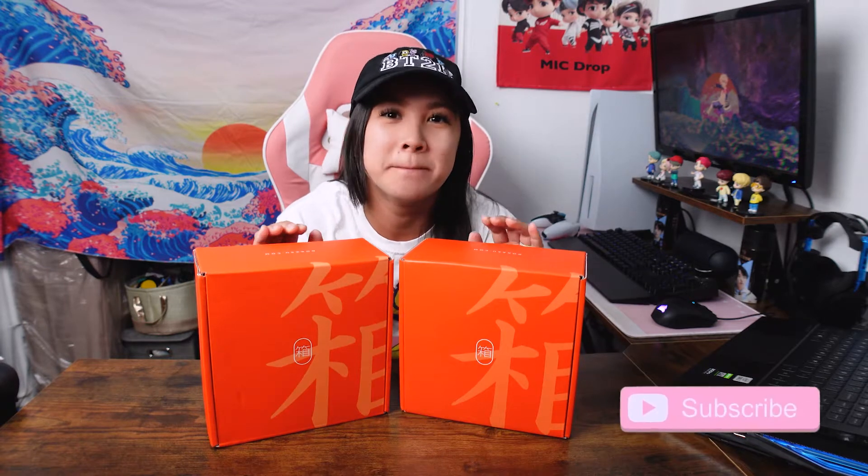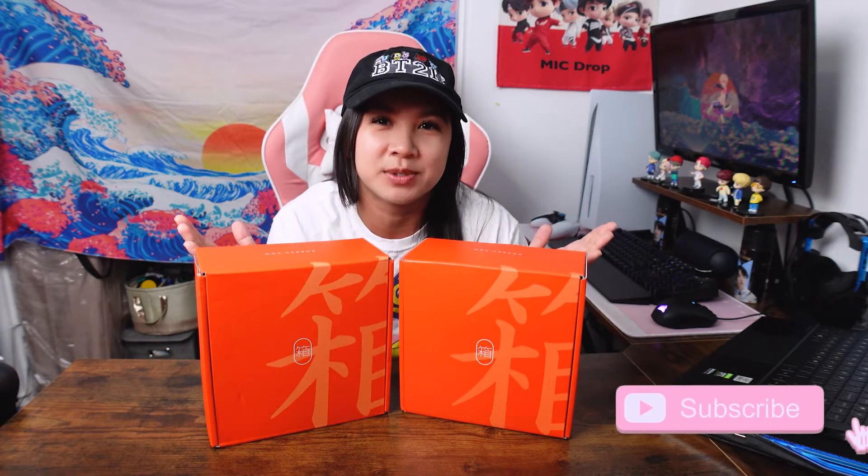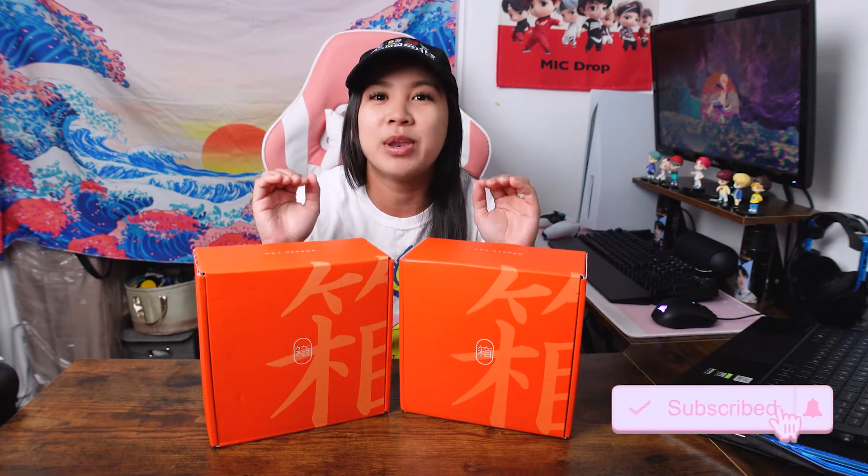Hey, what's up you guys? Welcome back to my channel. For today's video, we will be testing out Japanese snacks from Boksu.com, a subscription service. I've been wanting to try Japanese snacks for a long time since I've been really into Japanese culture ever since I got into anime. I am very excited about this one — I haven't seen what's inside, so let's check them out right now.